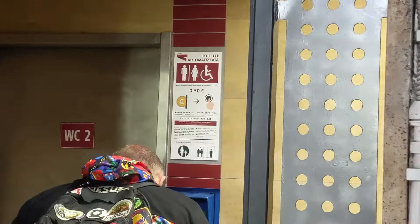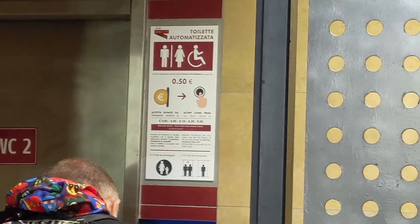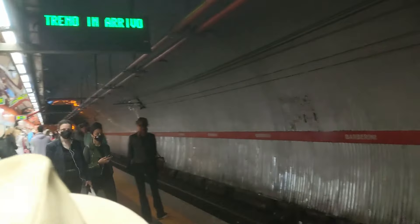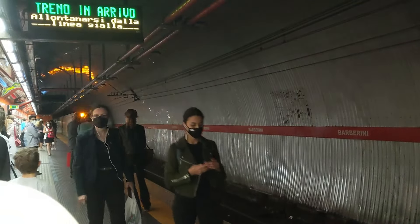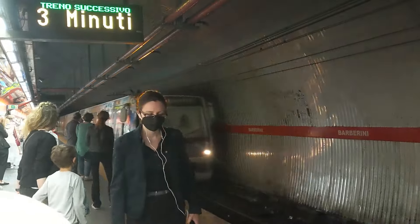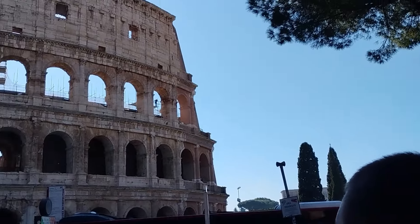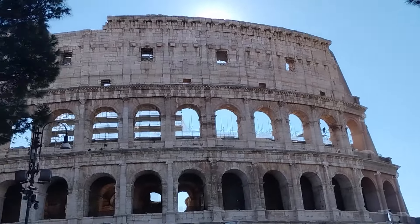There was a fun single-service bathroom where you put your money in, step inside, do your business, and step out — automatic doors and all. We got on the Metro at Laurentina and got off at Colosseo, which is the Colosseum stop. I love how when you exit the Metro, you step right out and see the Colosseum huge in front of you. It's such a surreal experience.